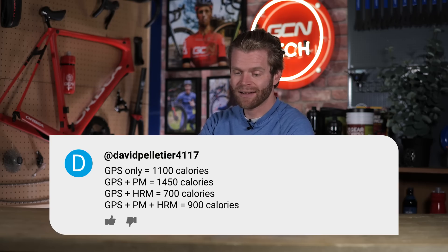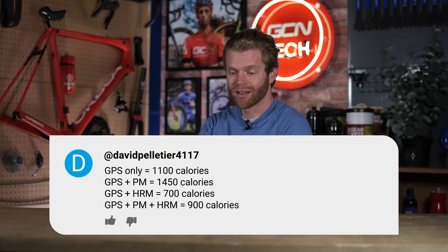Then using the GPS, the power meter, and the heart rate monitor, it said 900 calories. What's going on here? Which measurement should you trust more? Because if you're trying to work out that sort of rough energy in, energy out, this could be important to you.